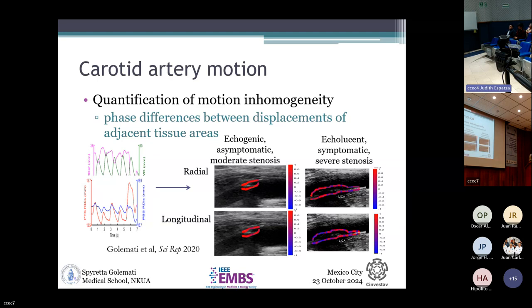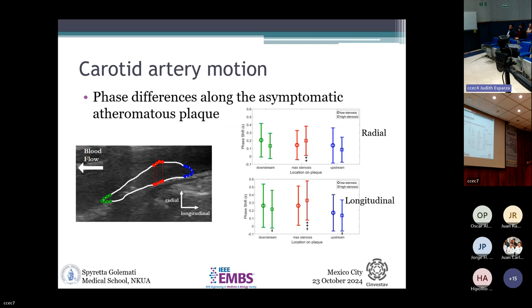We also quantified motion inhomogeneity by measuring waveforms of movement of adjacent points and looking at phase differences between them. Where there is homogeneity, everything appears the same color — as in a moderate stenosis low-risk asymptomatic case. In a high-risk case that had produced a stroke, alternating blue and red areas indicate higher inhomogeneity in phase differences. Phase differences at the site of maximum stenosis are higher compared to areas downstream or upstream of the lesion.